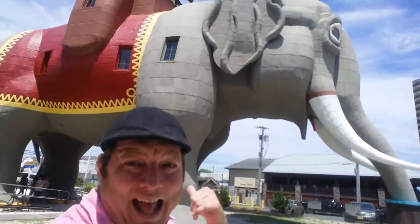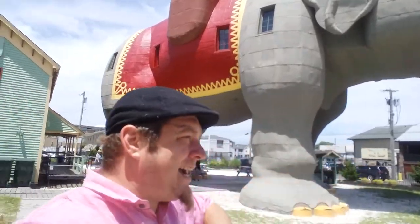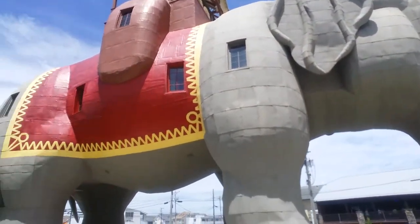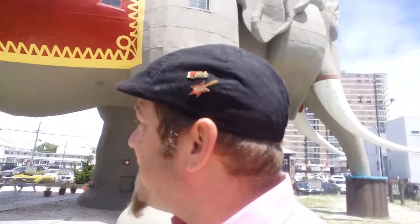I don't know if you see that elephant behind me, but that's Lucy the Elephant in Margate City, right outside of Atlantic City. Got the kids here. We're going to go inside. Lucy the Elephant — America's oldest roadside attraction, not landmark. It's a roadside attraction.